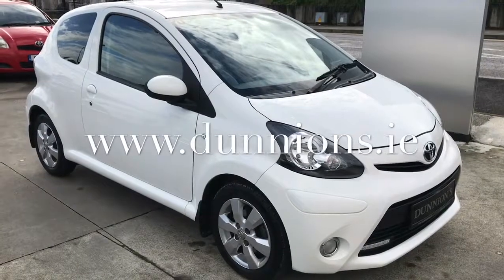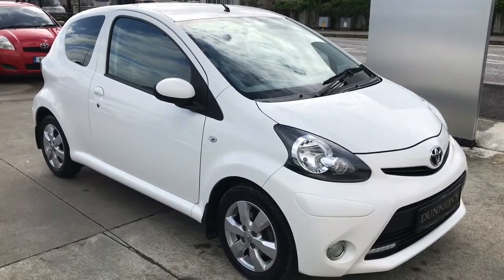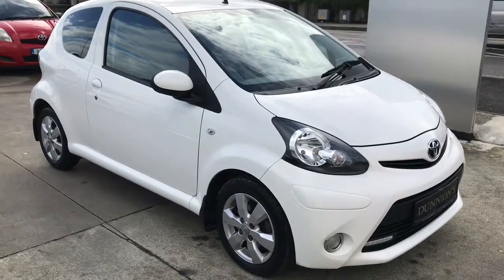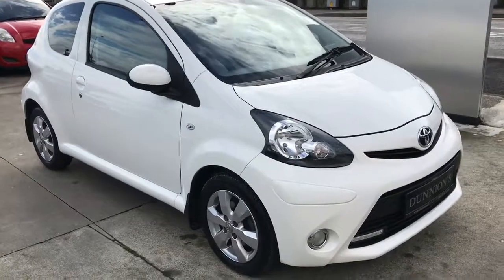Hello from Dunyans in Balbofey. I will give you a video presentation of the 2013 Toyota Aygo Fire High Spec 1.0L VVTi petrol, road tax €180 per year, in pure white.